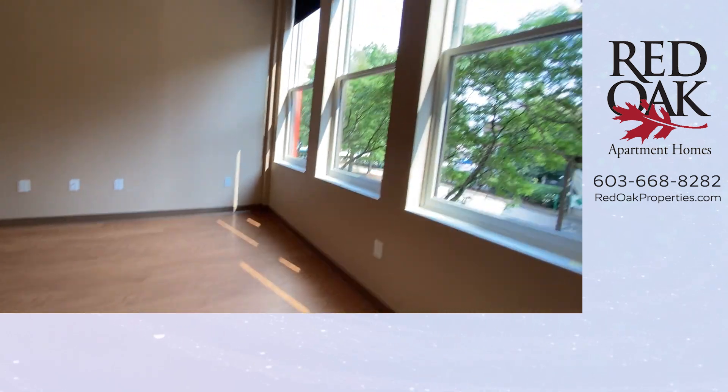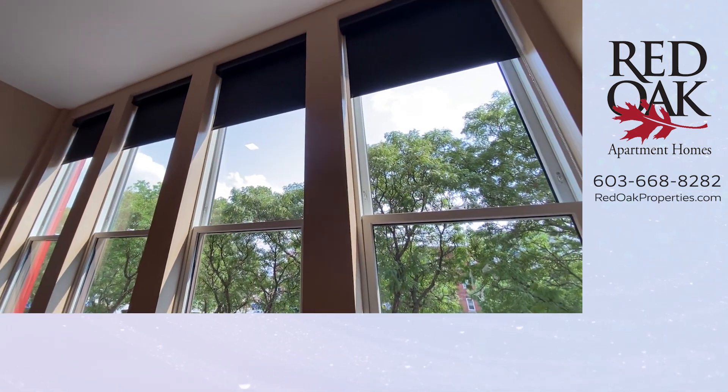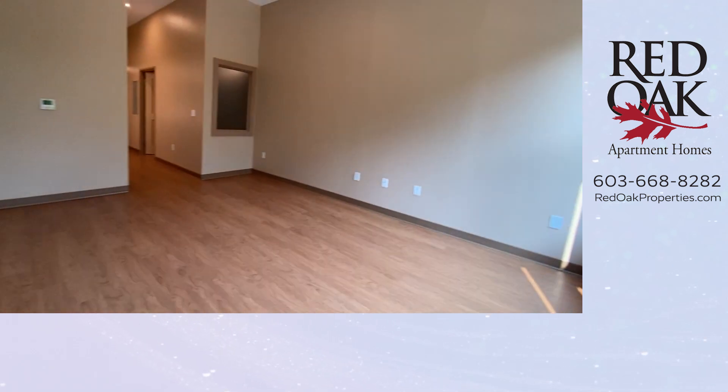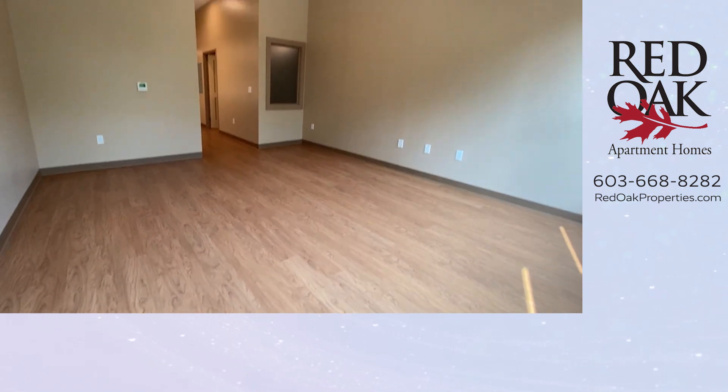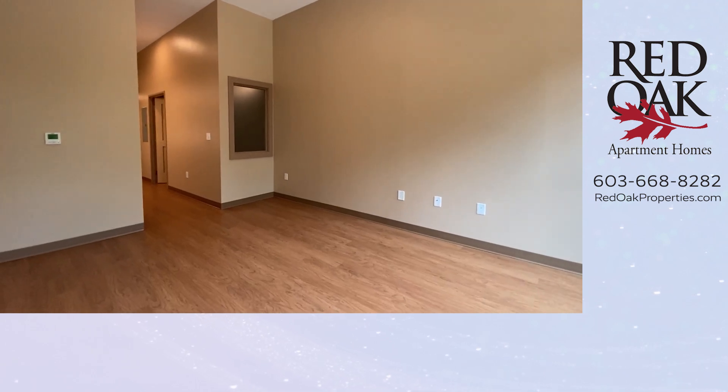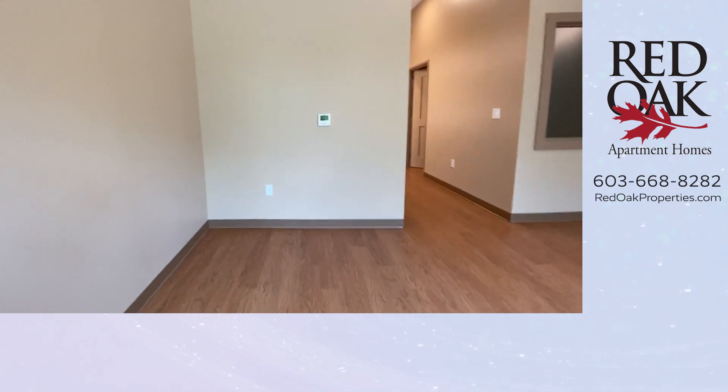We're in the living room area. You can see there are four huge windows here, south-facing, so you know you'll get a lot of sunlight. You can put a dining table right there next to that transom window, or you can put it over here.